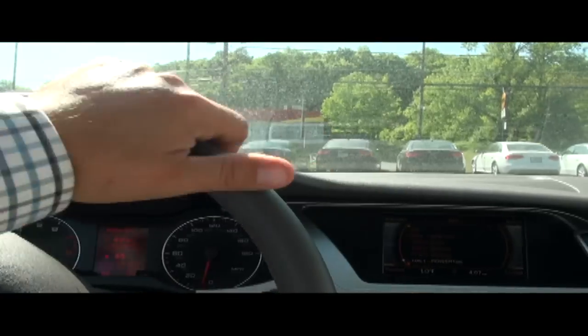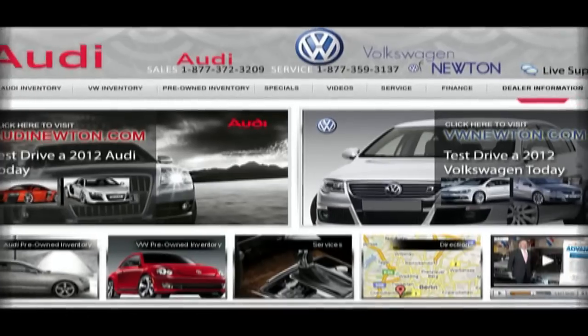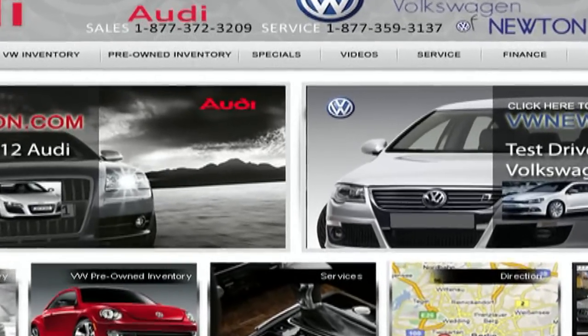Keep in mind here at Newton, we have over 300 used vehicles in stock. Follow us on Facebook and visit us in person at 34 Hampton Road, Newton, New Jersey, or call us at 877-372-3209.